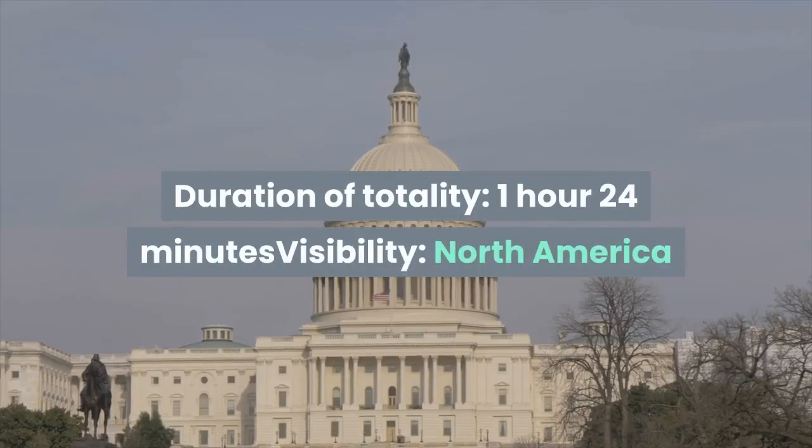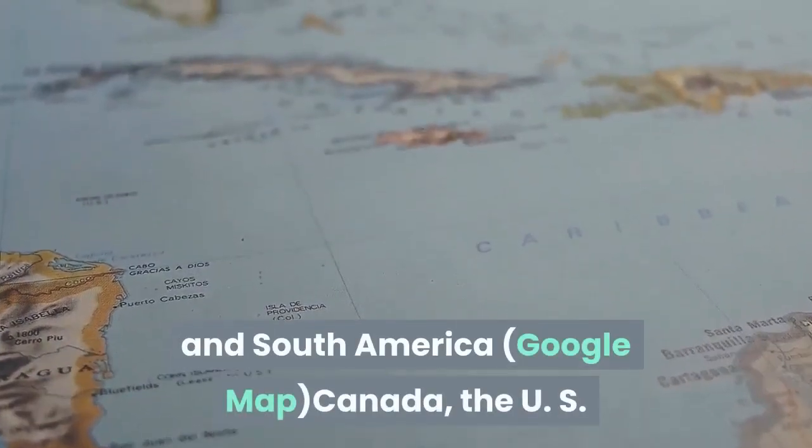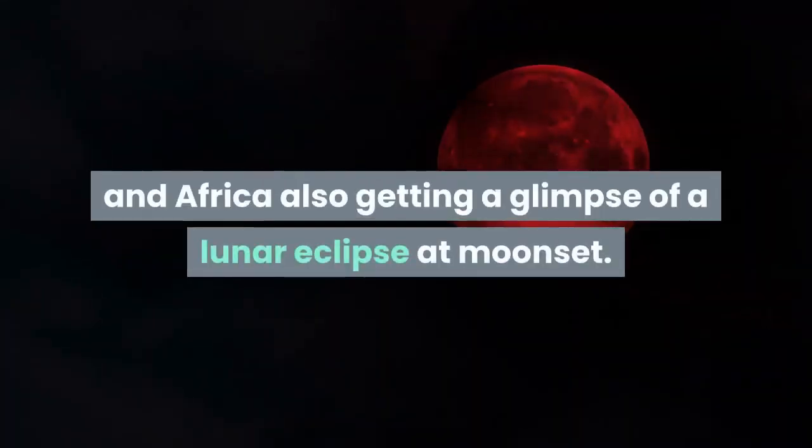Next eclipse: duration of totality — 1 hour 24 minutes. Visibility: North America and South America. Canada, the US, and South America get a great view, with Europe and Africa also getting a glimpse of a lunar eclipse at moonset.